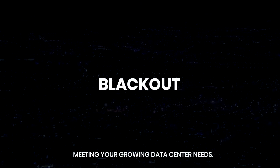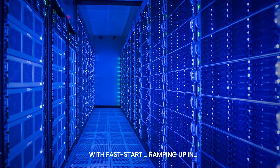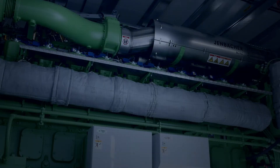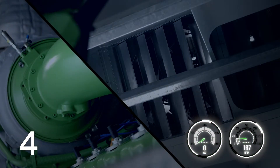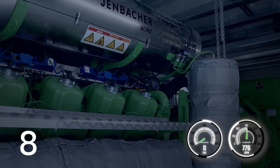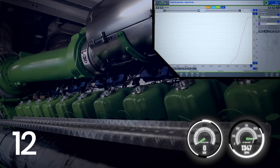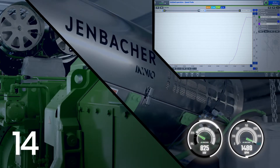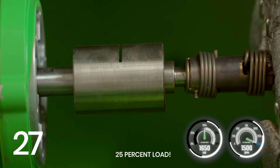Meeting your growing data center needs with fast start: ramping up in one, two, three, four, five, six, seven, eight, nine, ten, eleven, twelve, thirteen, fourteen, fifteen seconds — twenty-five percent load.